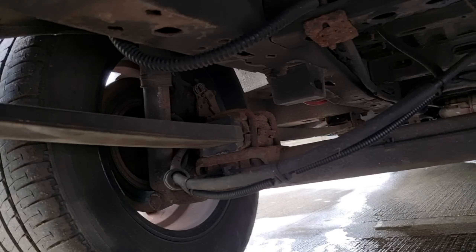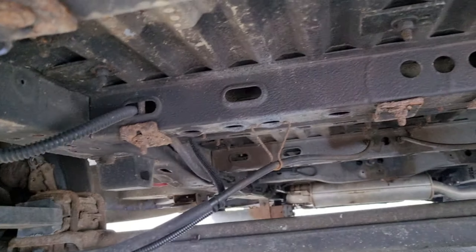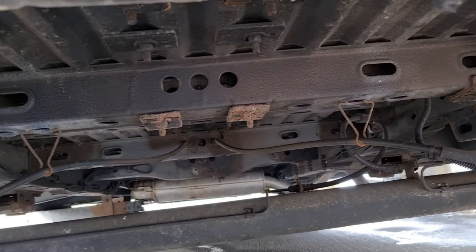Okay, we decided to go and look at a Renault camper van that was being sold locally. This is the underside — maybe buy it, maybe we'll show you the rest.